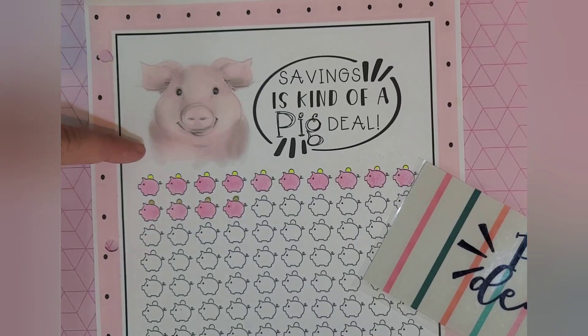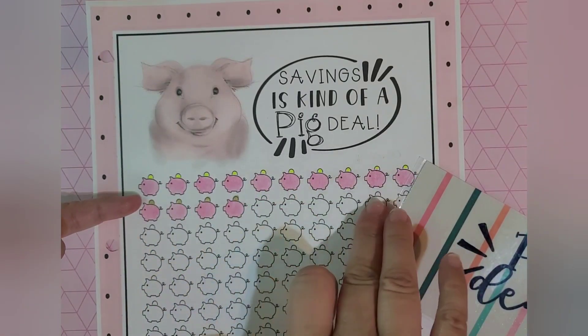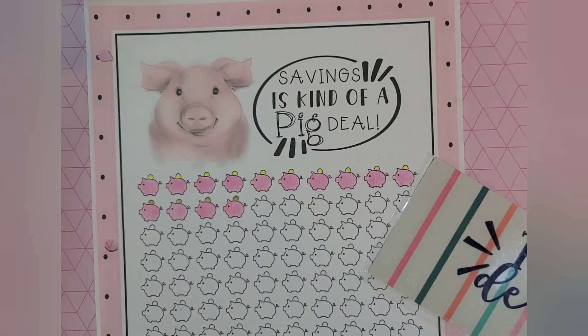So if it was a $10 bill I was counting each piggy bank for, I'd have $1,000. If it was $20, I'd have $2,000. And $5 is $500. Wow, I'm not sure if I'm making sense today — I think I need some kind of caffeine or something.